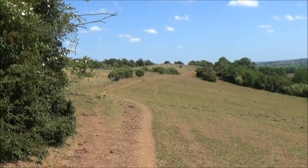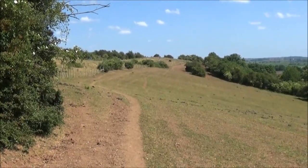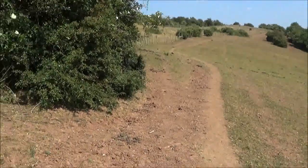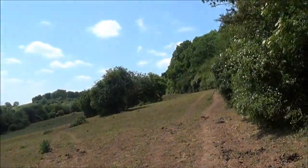We've just passed where the horses are. The horses are loose by the way, so make sure you always have your dog on the lead. And we're going to follow the tree line up to the top of the hill.